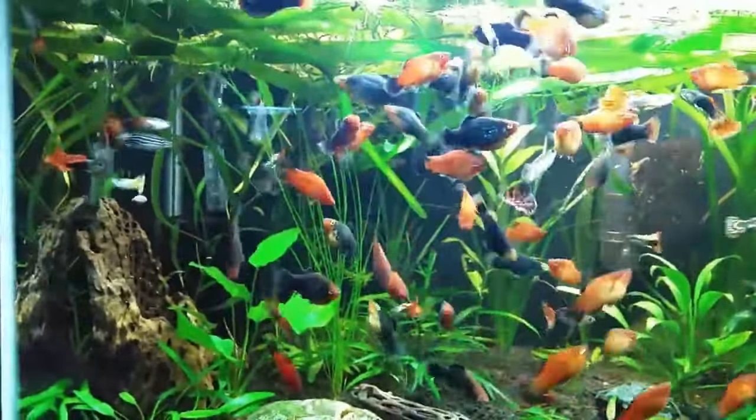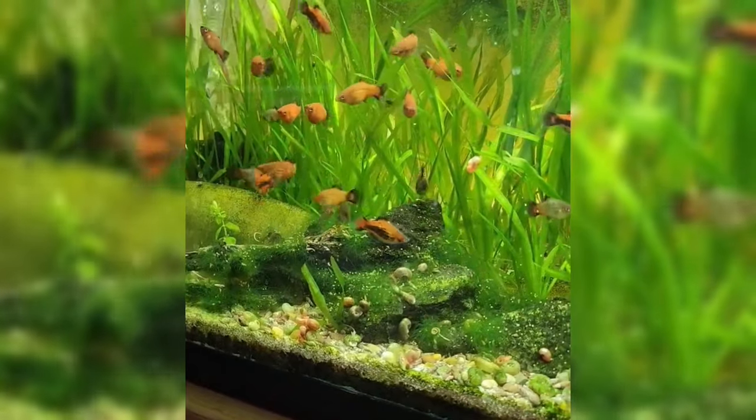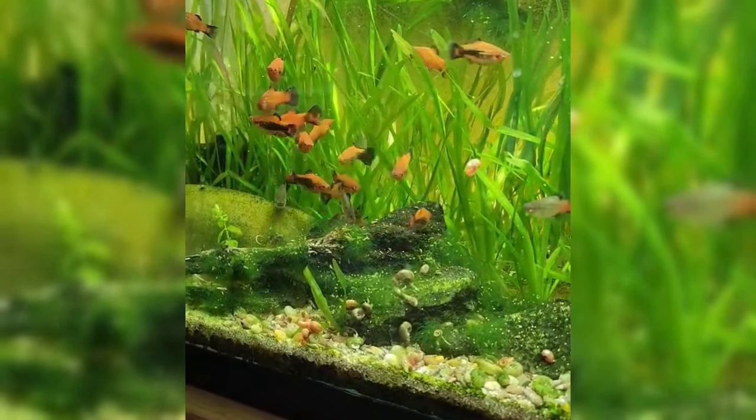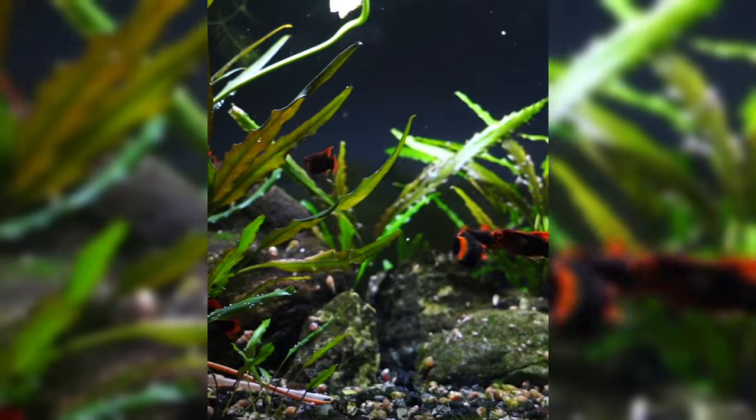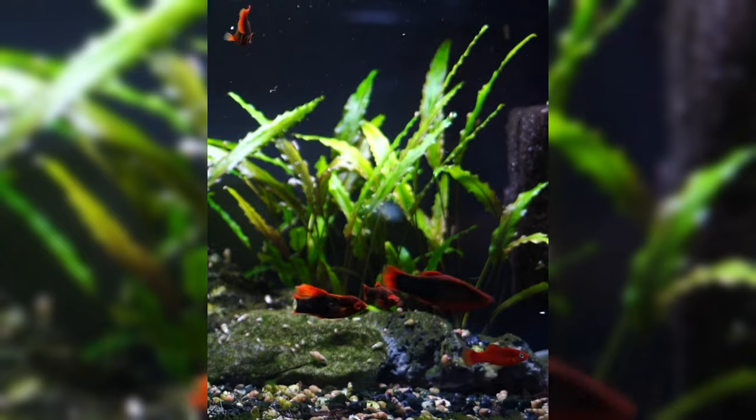Given their size, you can keep them in a small tank with inexpensive equipment or in planted tanks. Their community tank suitability is high, so you can keep them along with some other fish on this list. That's right, it's our platy, the friendly diva.